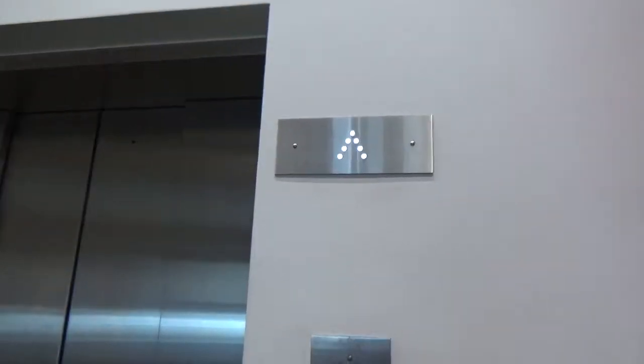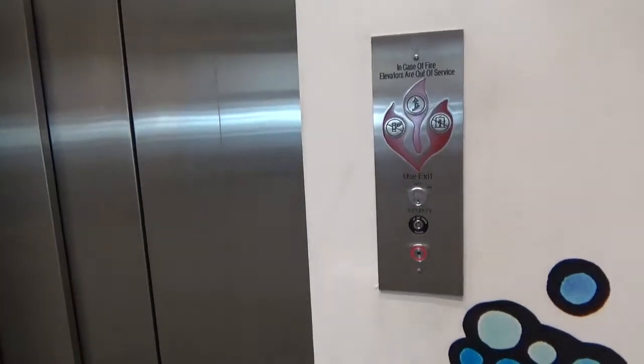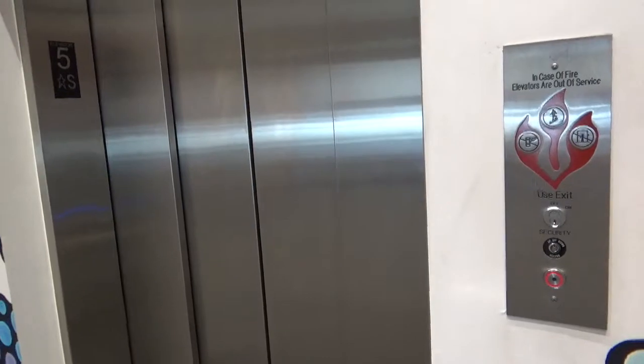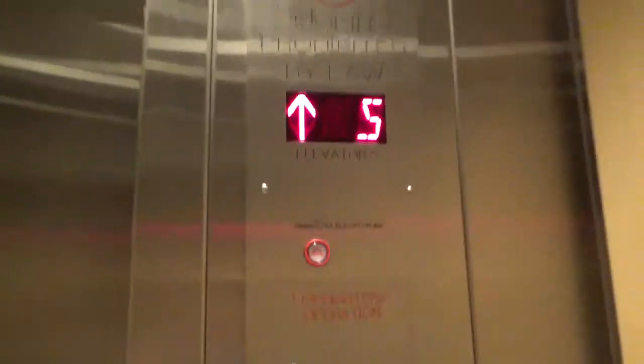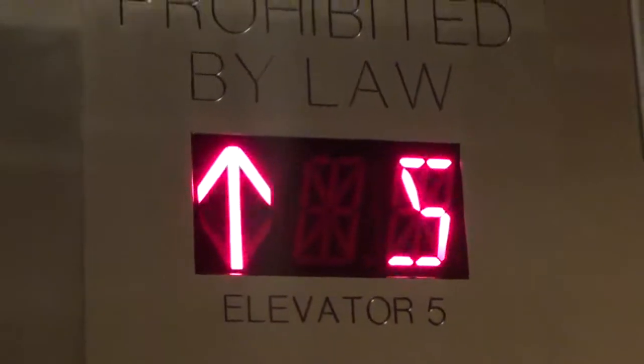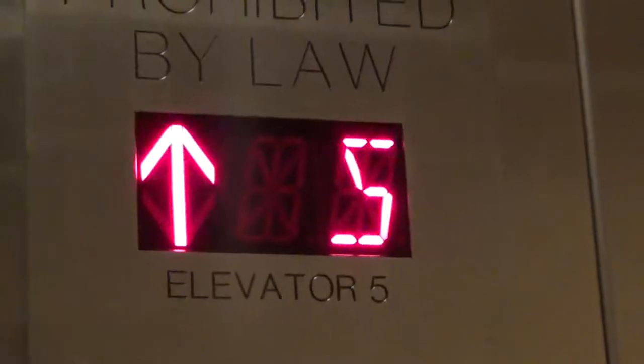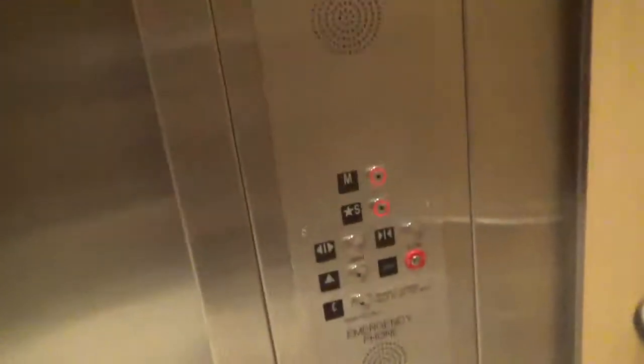Look at this — it's already lit up for us. It's immense stuff. Right now it's back down.